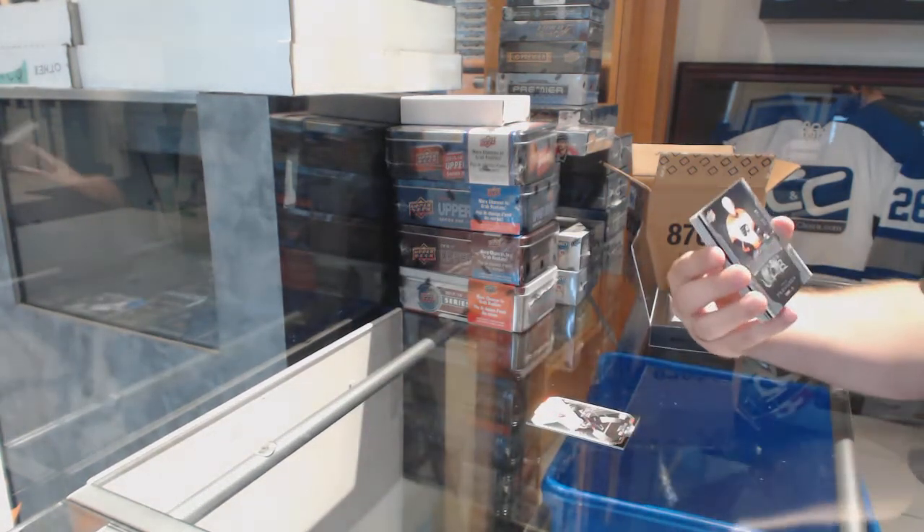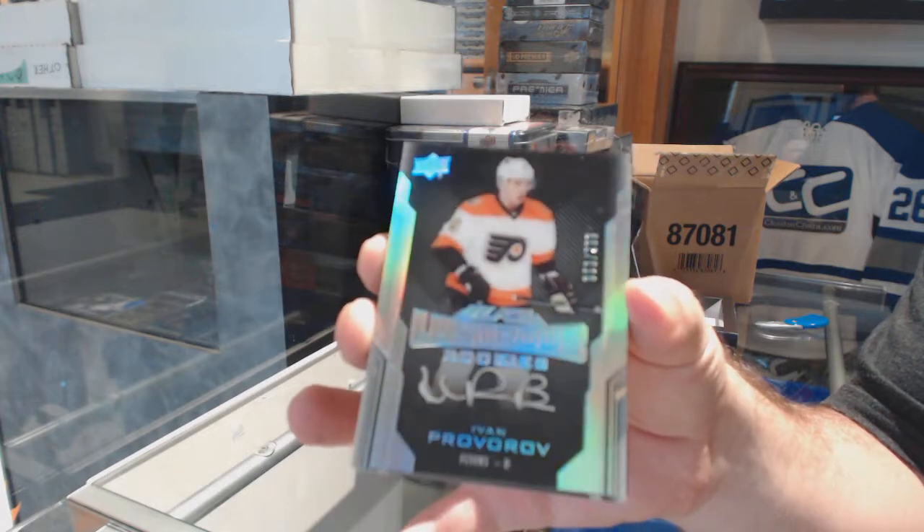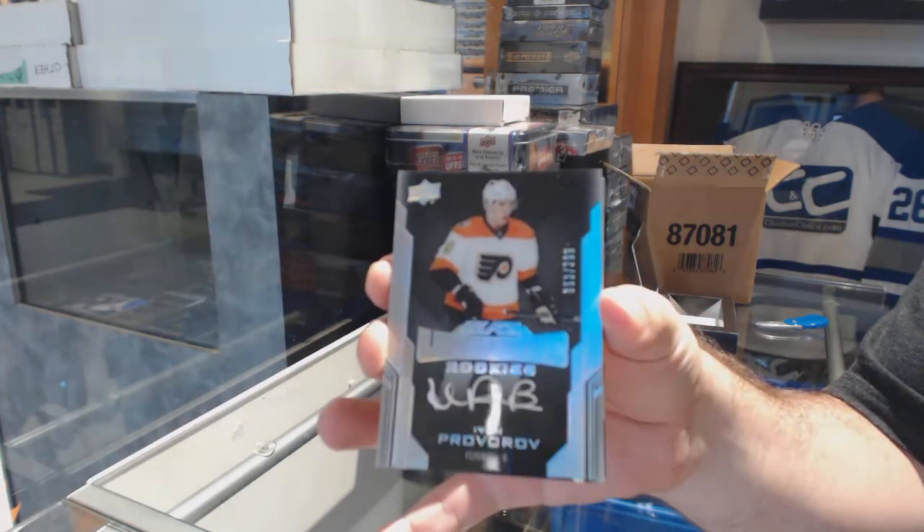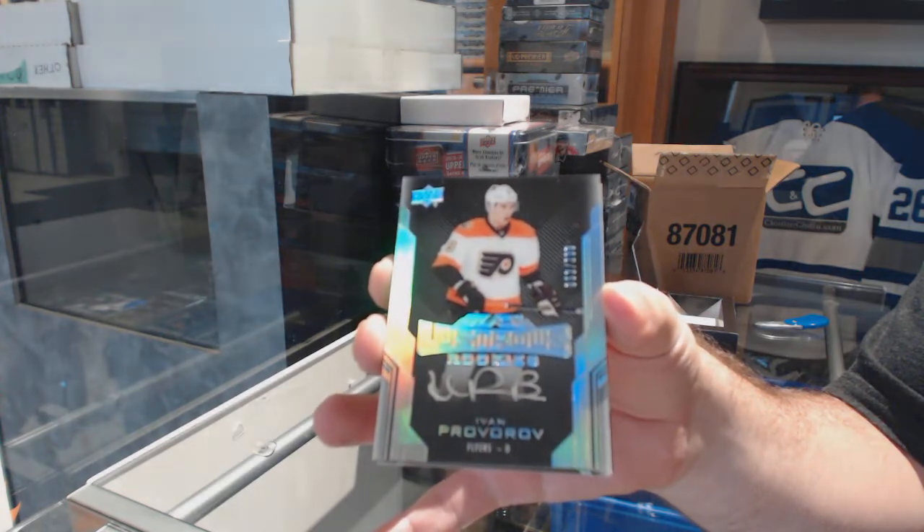For the Flyers, the $2.99, Ivan Provorov. Philadelphia Flyers, lustrous rookie auto, Ivan Provorov.